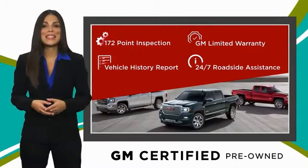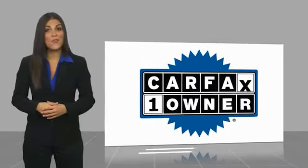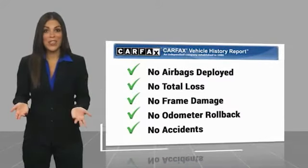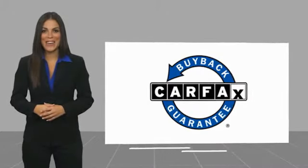GM Certified means no worries. This is a one-owner vehicle with a CARFAX vehicle history report. Be sure to find a complimentary copy of this report online or contact the dealership. This vehicle qualifies for the CARFAX Buyback Guarantee warranty.